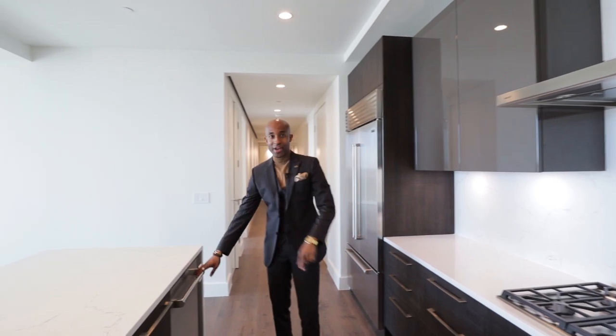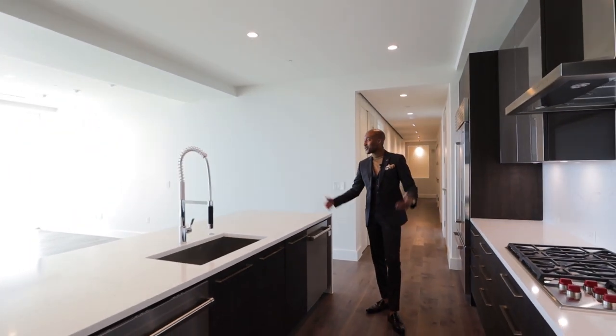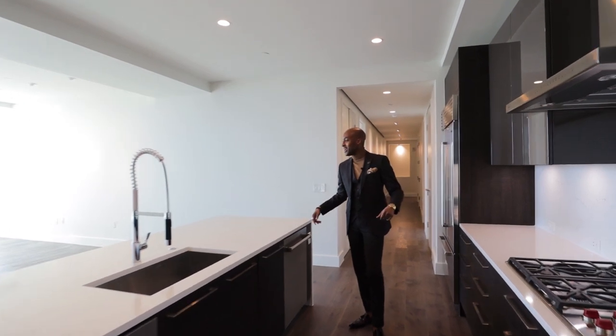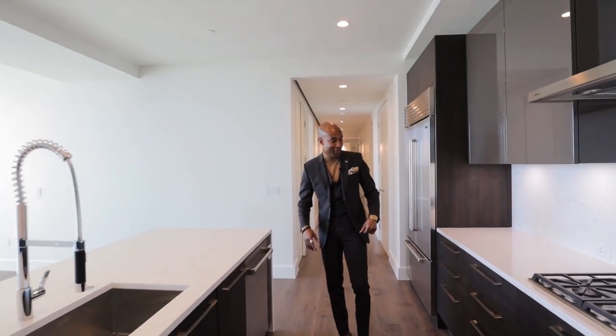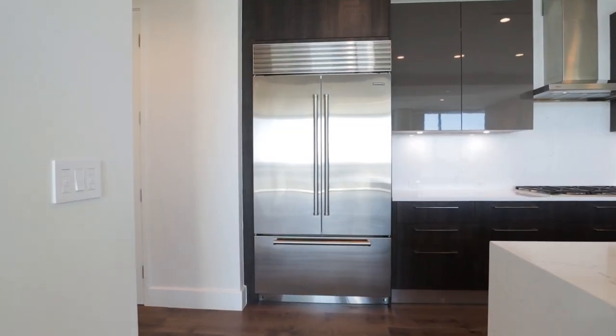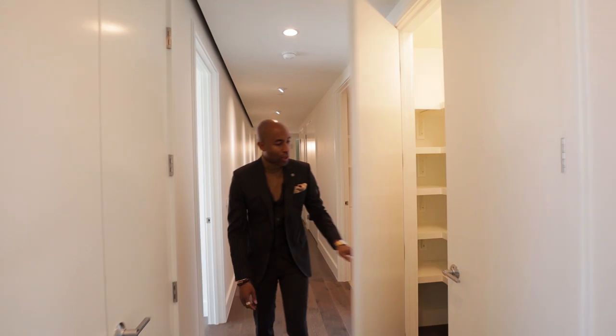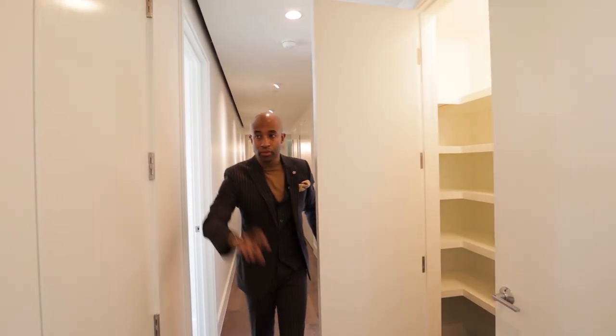Two dishwashers — you can never have enough dishwashers, especially with a penthouse this size with all the people you'll be entertaining. That really definitely comes in handy. And your Sub-Zero refrigerator. Here we have additional pantry space — two of them.